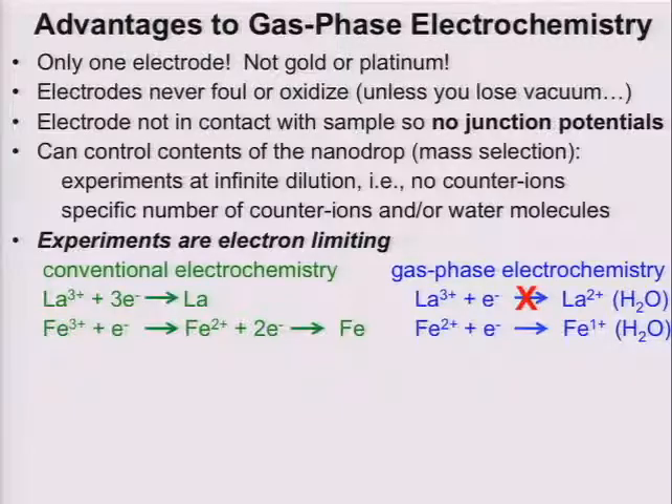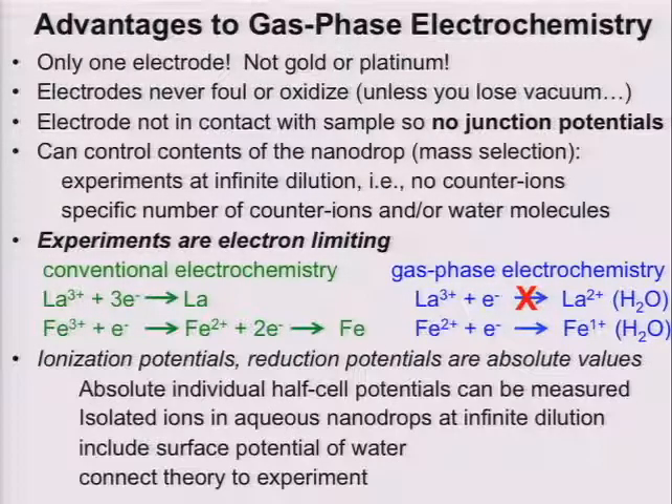The difference here is that at the potential required to reduce 2+, the 1+, which is already at the electrode surface, spontaneously goes to iron. So you can measure things that you cannot measure in solution. Finally, one of the most important advantages is that in solution these are relative potentials, whereas in the gas phase I'll show you that we can measure these things on an absolute basis. This can be done at the equivalent of infinite dilution, and our experiments include the surface potential of water.